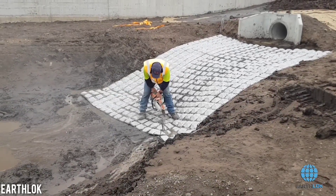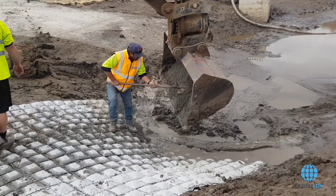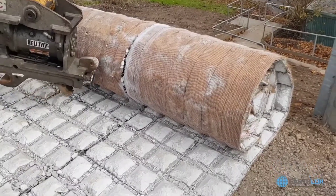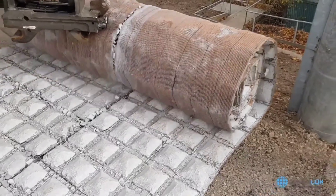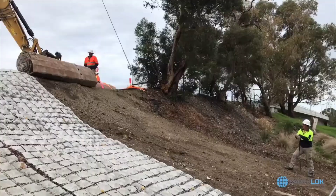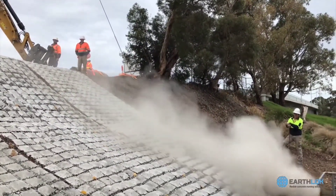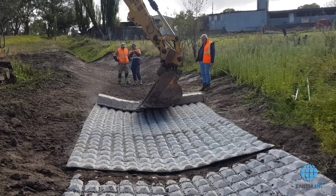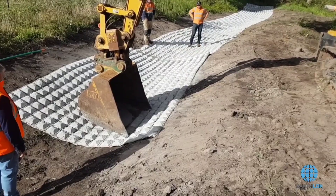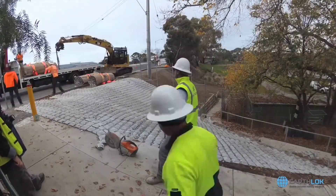Introducing an innovative solution from an Australian company: revolutionary concrete mats engineered for effective erosion control. With these mats, you can effortlessly cover a sprawling area of a thousand square meters in just one day. One truckload of these advanced mats is equivalent to the impact of 20 truckloads of traditional rock, and the entire process is up to 20 times faster compared to conventional concrete solutions.